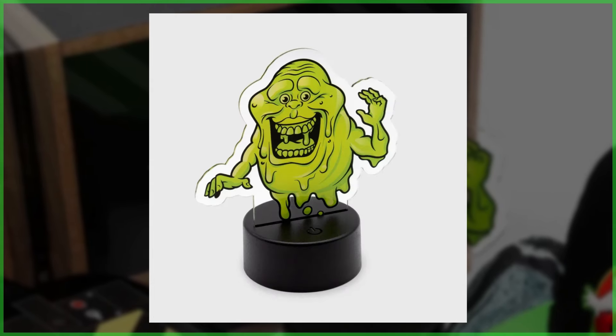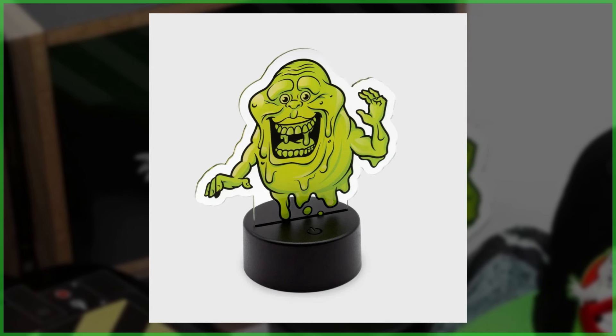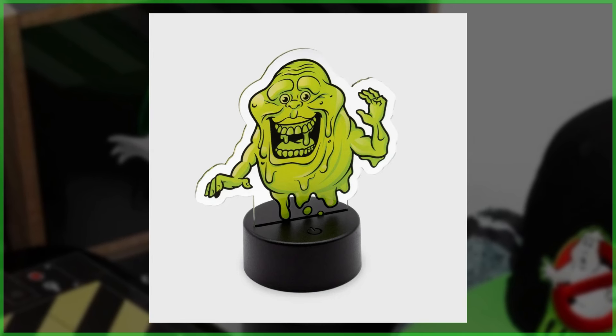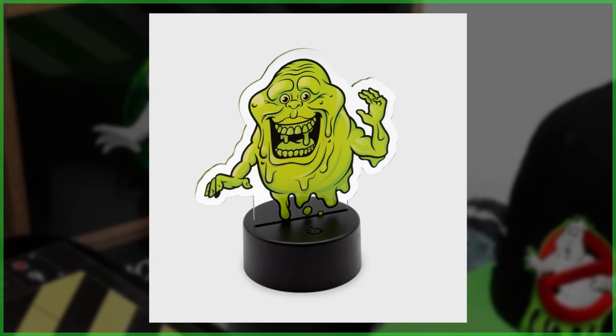From there we've got this Slimer LED light, which is rather similar to the No Ghost LED light that was included in Culturefly's Walmart exclusive Ghostbusters box set available earlier this year. Functionality looks to be identical, with an LED light placed at the very bottom illuminating the green spud.